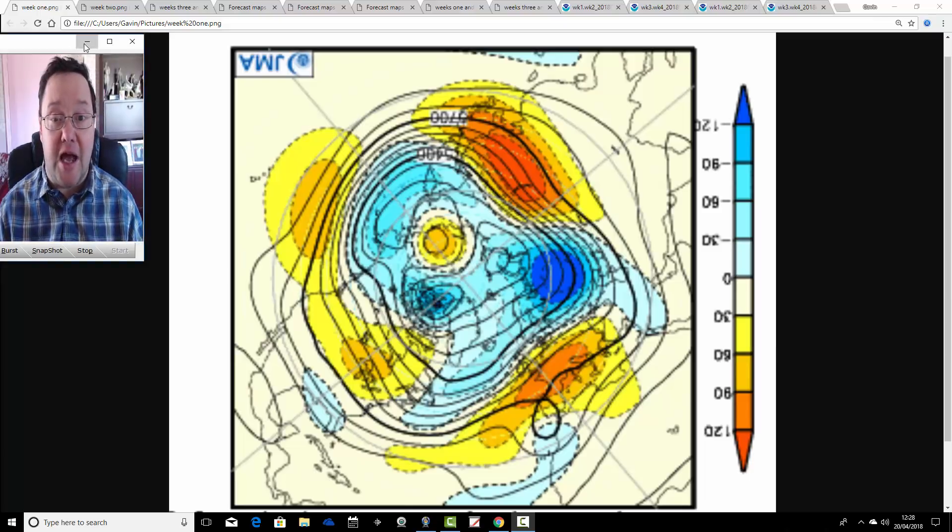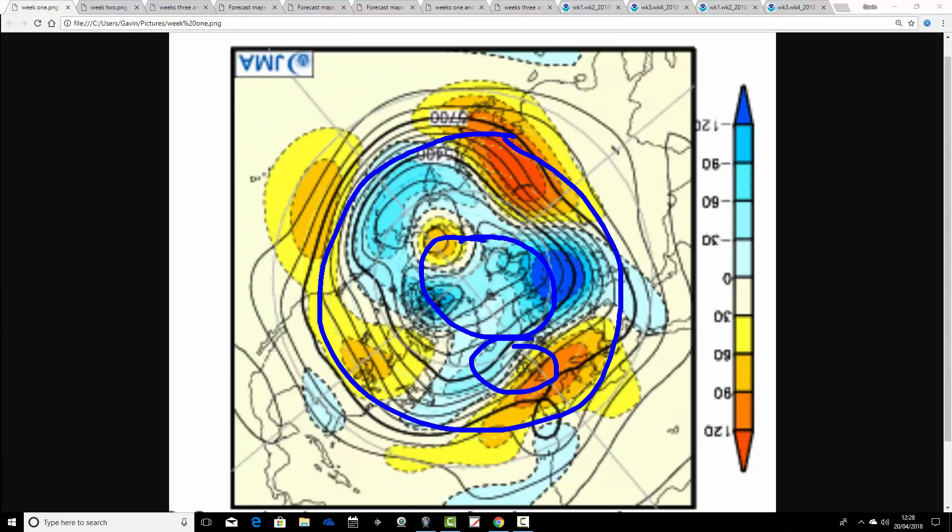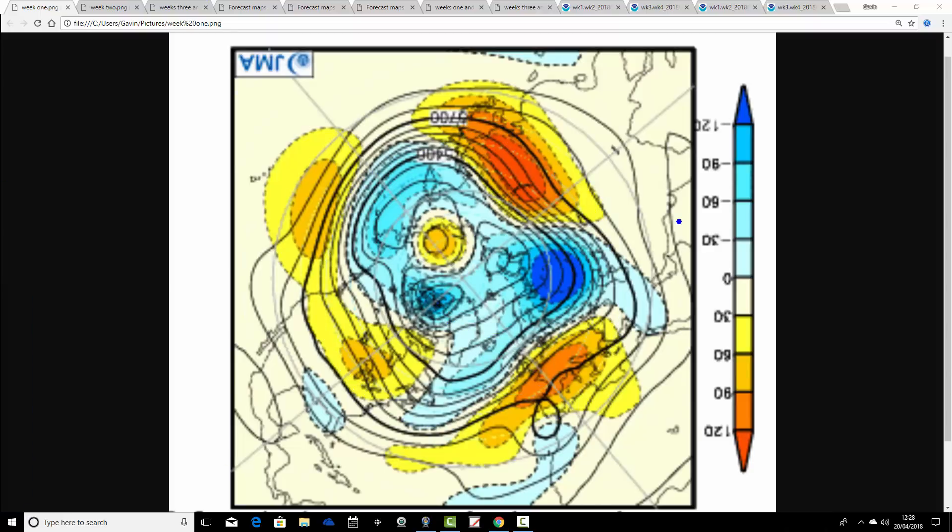We'll begin today's video with the Japanese long-range model. These are 500 millibar height anomalies broken down into weekly pairs from the JMA, from the North Pole down. So this is the North Pole of the Northern Hemisphere just here, the latitudes of the Northern Hemisphere around there, and the British Isles is just there. These are broken down into weekly pairs. The first weekly pair will take us from today, the 20th, through to the 27th of April.